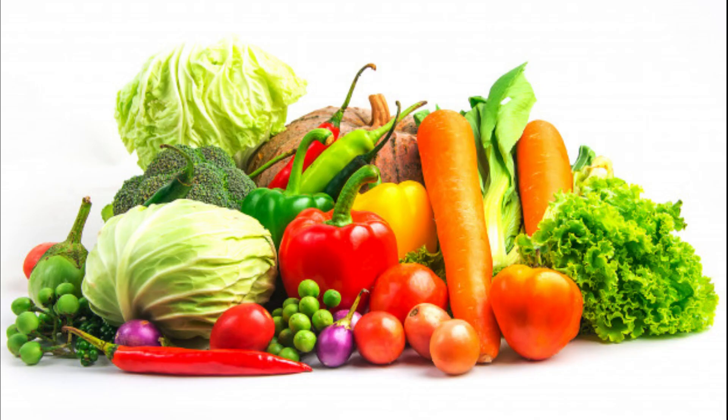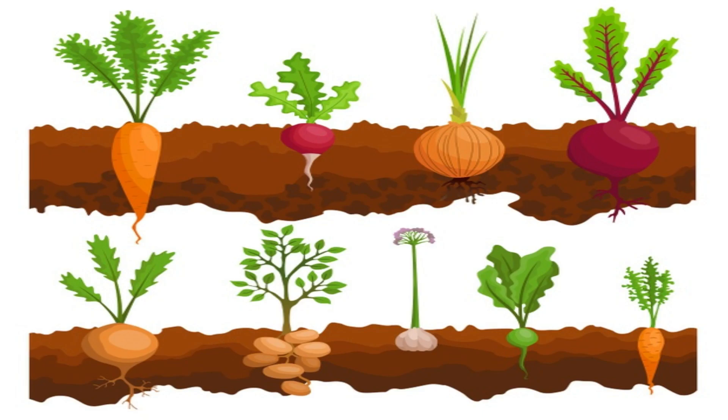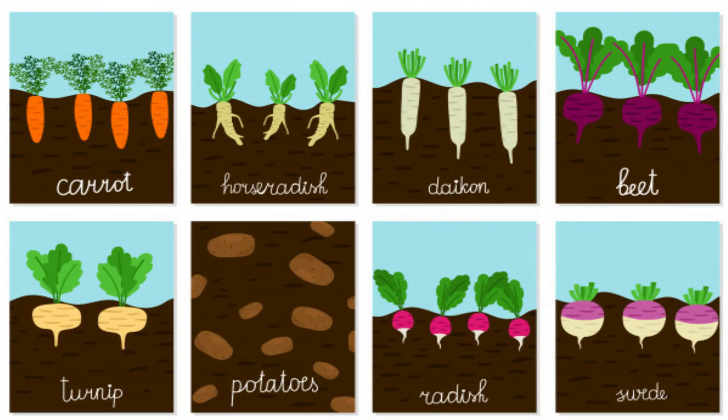Do you know that some vegetables grow under the ground and are called root vegetables? Like potato, turnip, carrot, onion, radish, and ginger. These are all root vegetables.